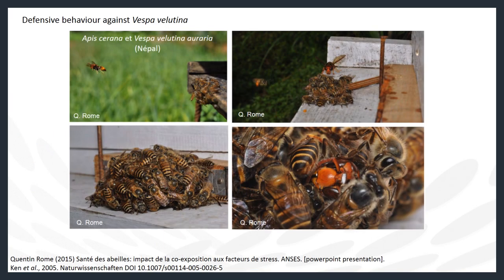Vespa velutina is a threat to native invertebrates because its diet is composed mainly of protein, which foragers harvest from their prey and take back to the nest to feed the developing brood. The hornets will capture an assortment of different insects and spiders, but studies in France indicate that honeybees constitute a large proportion of hornet captures — approximately 40% of their diet consisted of honeybees. Honeybees present a tempting prey as there are so many in a single place, but unfortunately European honeybees, Apis mellifera, do not have the same defensive behaviours as the Asian honeybee, Apis cerana.